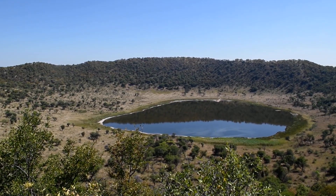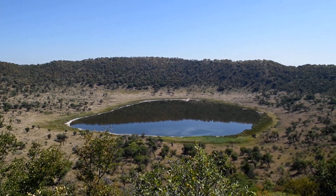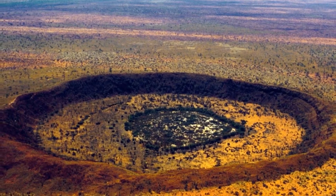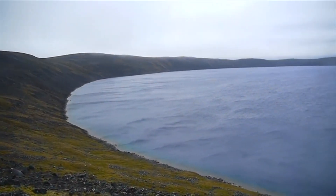Impact craters are formed when a meteoroid, asteroid, or comet crashes into a planet or a moon. Meteoroids have heavily bombarded all the inner bodies in our solar system throughout their history.